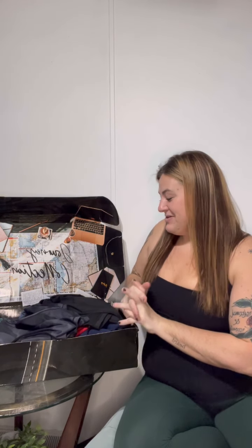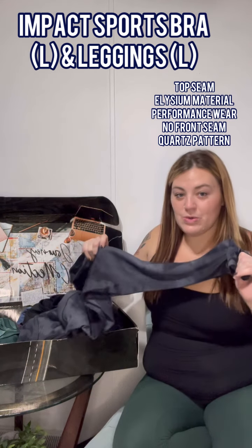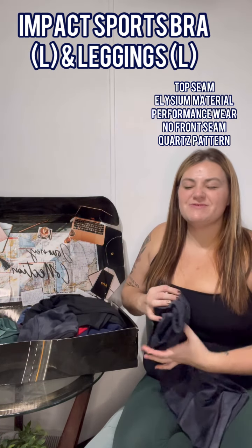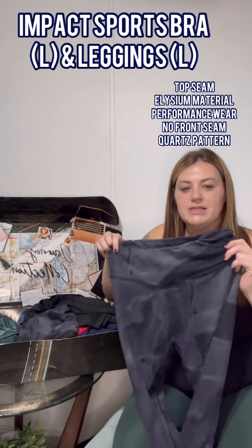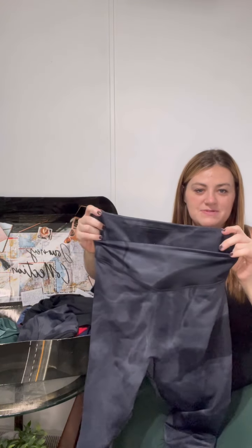I'm going to start off with my favorite set in this collection, and it comes in this quartz pattern. I'm not a big marble fan but this quartz is very pretty — very subtle on black, it's kind of gray and black so you have some good color tones. The leggings have a top seam and are the Elysium performance material — your performance sweat-wicking, fast-drying legging.